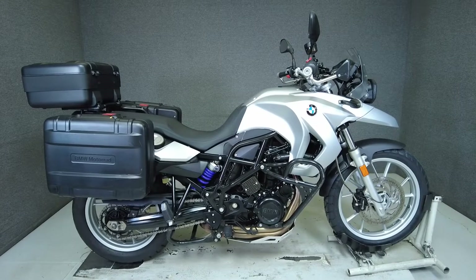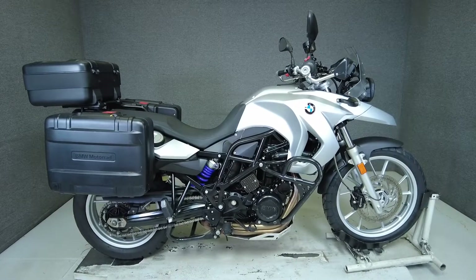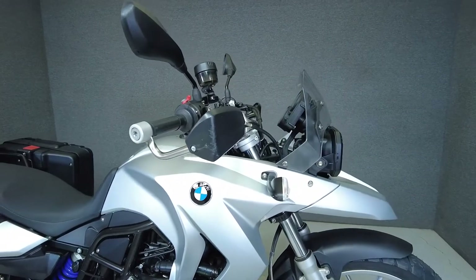Hey everyone, this is Keegan from National Power Sports. This 2010 BMW F650GS with 12,634 miles passes New Hampshire State Inspection and runs well.